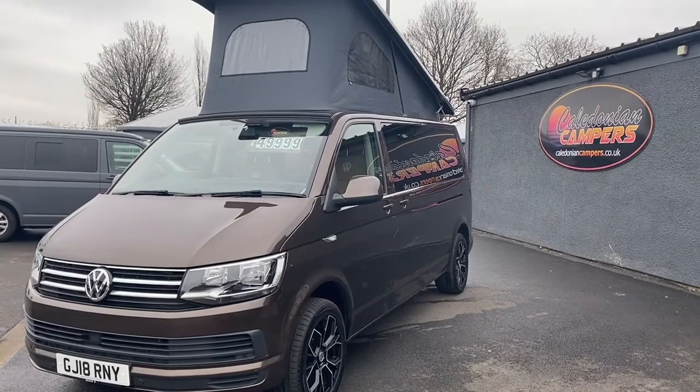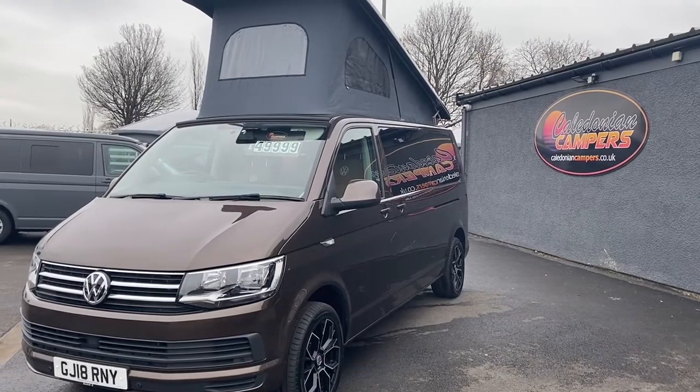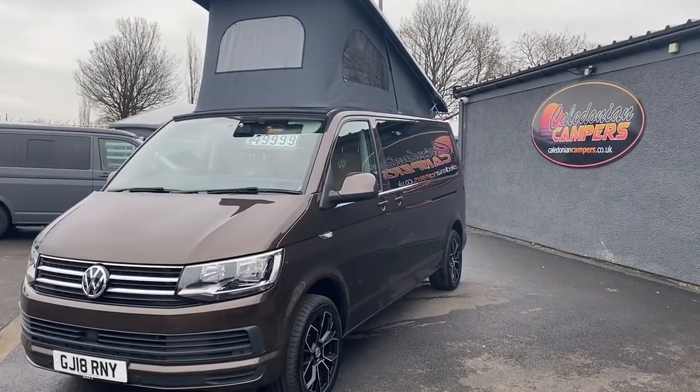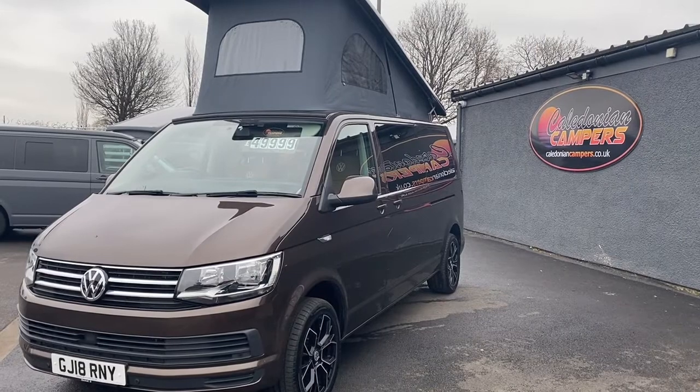This 2018 18-plate has also done 18,000 miles, and this vehicle comes with our standard pre-owned warranty. If this video is of interest to you, or any other videos on our website, please contact us through the usual channels — Facebook, email, Instagram, or phone us, or even come and see us.